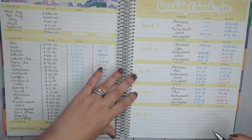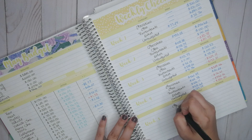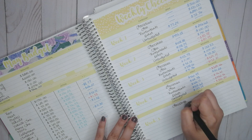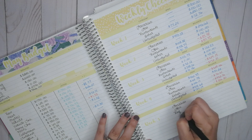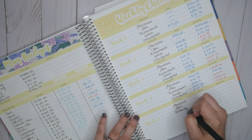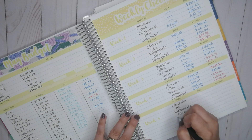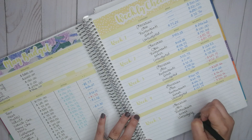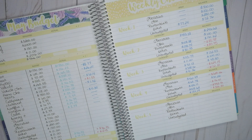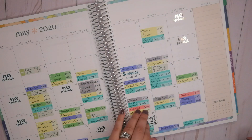First I'm going to add my categories here. So we have, as usual, groceries, gas, restaurants, other, and unbudgeted. Alright, so we have that. Now let's go ahead and see what we have.